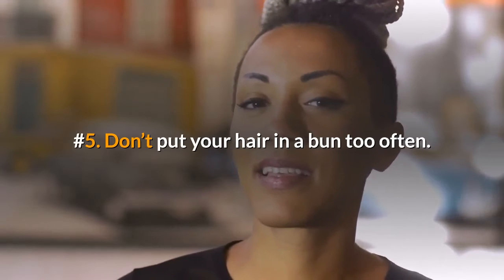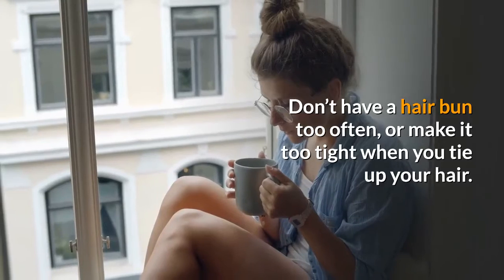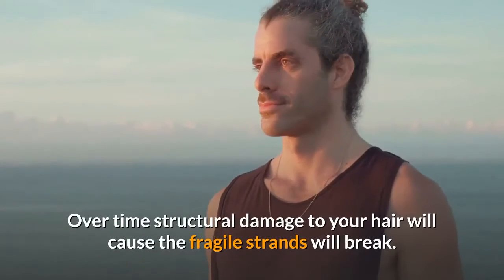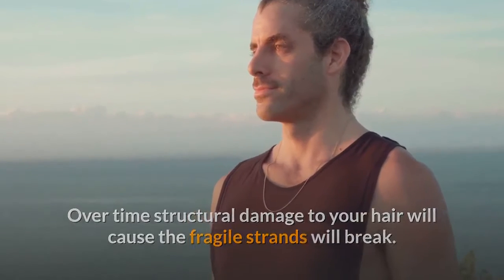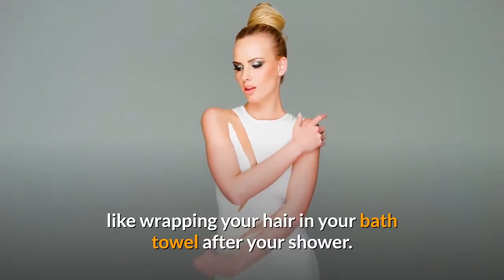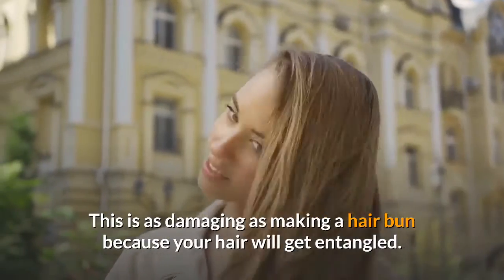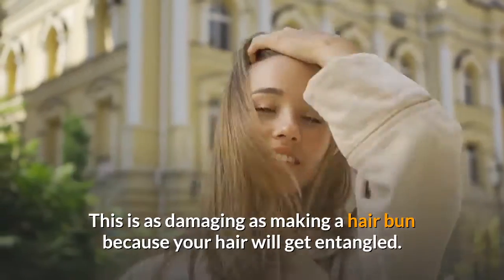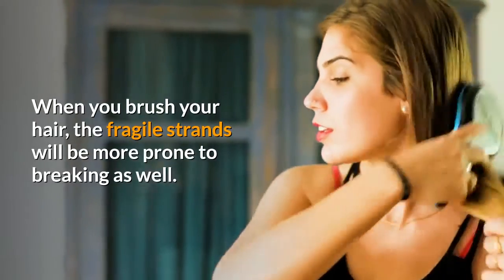Number five: don't put your hair in a bun too often. Avoid hair buns that are too tight — over time, structural damage to your hair will cause fragile strands to break. Even if you're not fond of this hairstyle, you may like wrapping your hair in a bath towel after a shower, but this is just as damaging as a hair bun because your hair will get entangled. When you brush your hair, the fragile strands will be more prone to breaking as well.